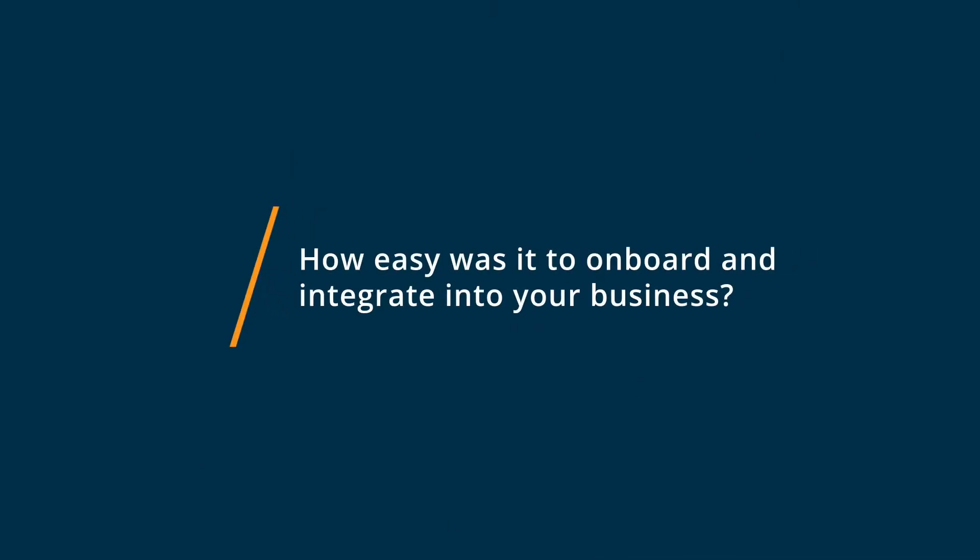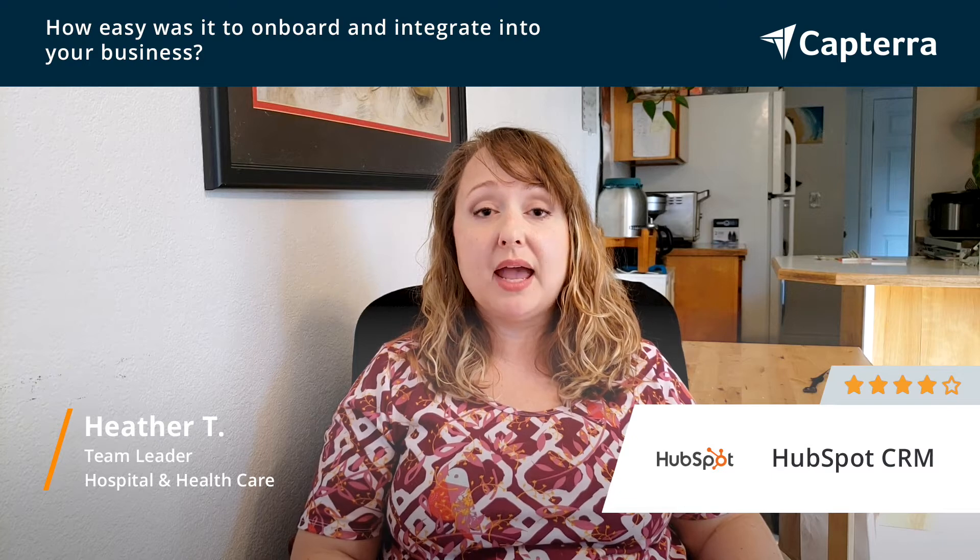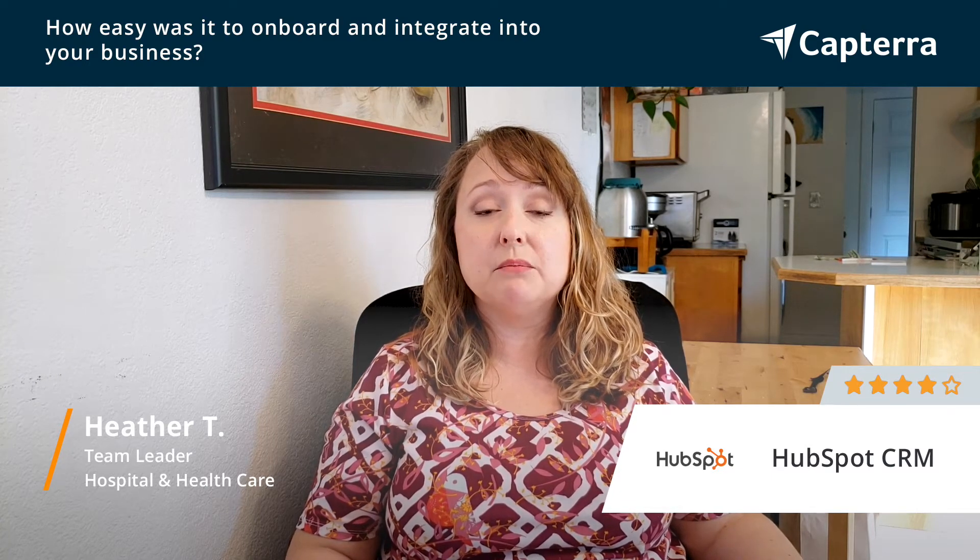While ultimately no salesperson likes to try new software, once we showed our salespeople all of the capabilities that HubSpot had and did a demonstration showing how it could really make them more effective, they bought on and they were in the system instantly.